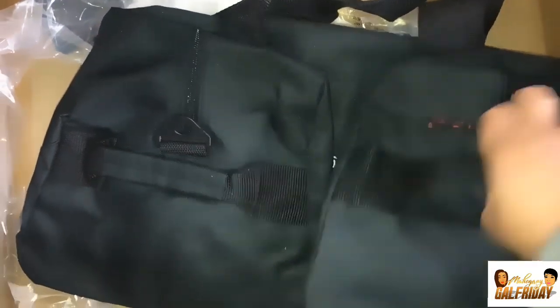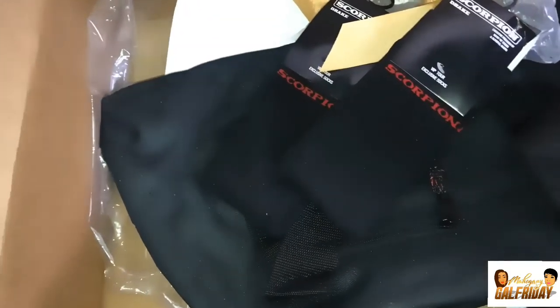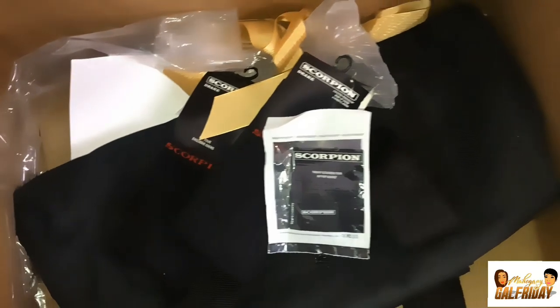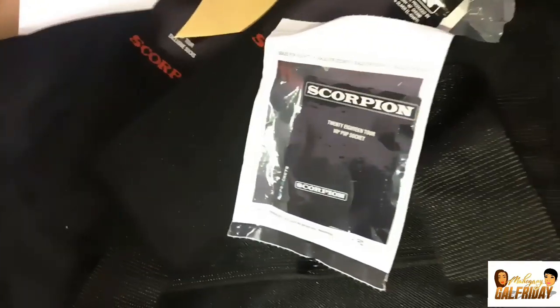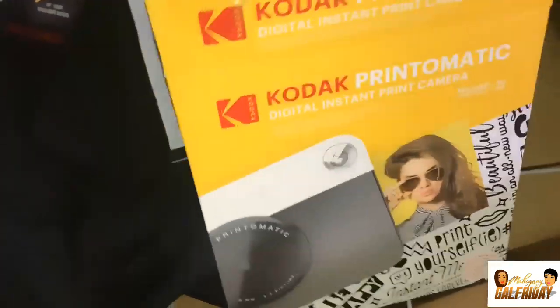This duffel bag looks very spacious to pack a lot of stuff in — two handles on the side, one at the top, one at the back, zip at the back of the bag. He also sent socks — Scorpion socks, two of them. And he also sent two pop sockets.